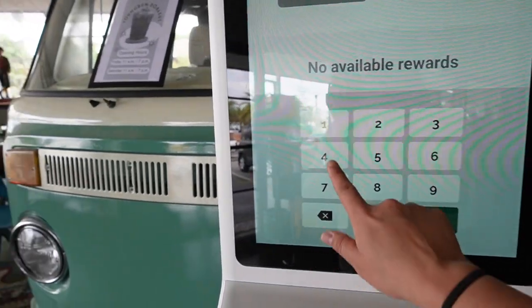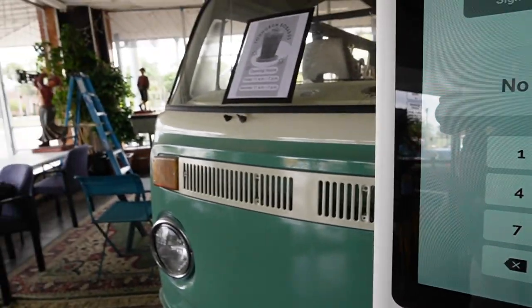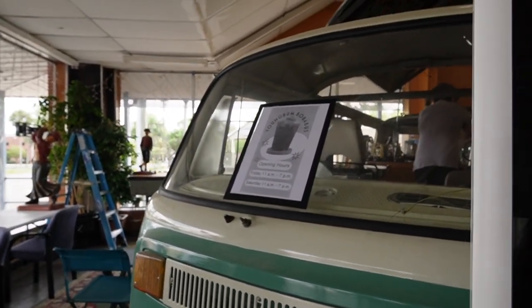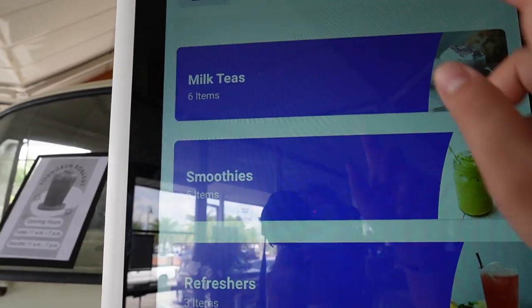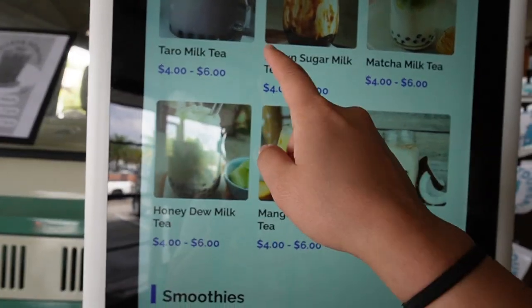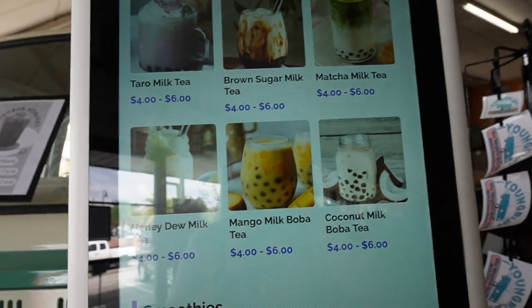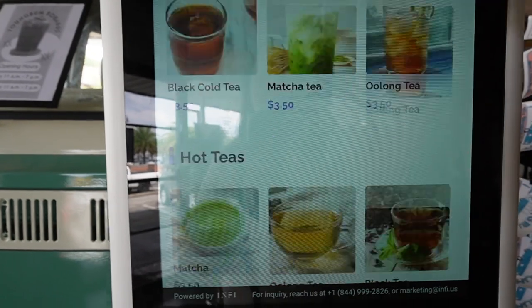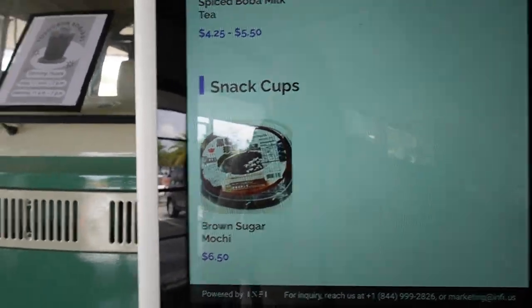This is the kiosk machine you use to order — you can enter your phone number to get rewards. They're only open about two days a week, Fridays and Saturdays. You can choose whatever you like, and these are the prices for the bobas. You can also get smoothies, slushies, cold tea, and snack cups.